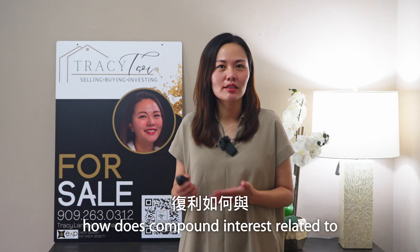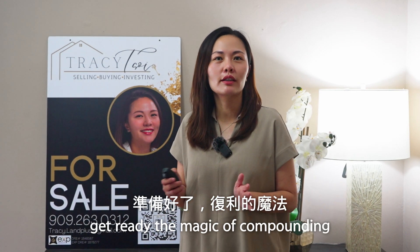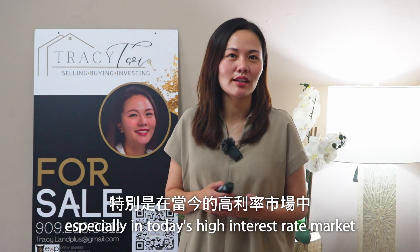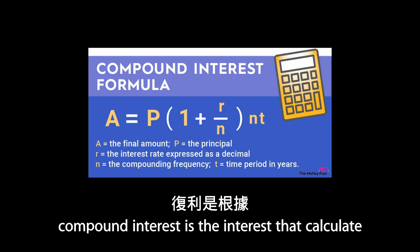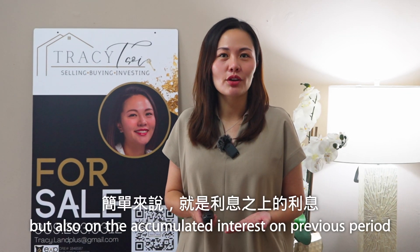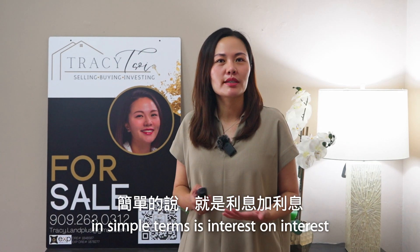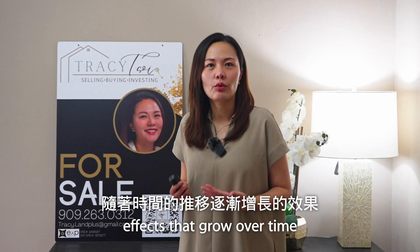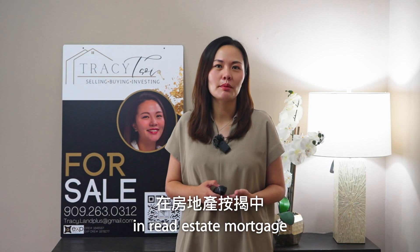You might be wondering, how does compound interest relate to real estate mortgage? Get ready for the magic of compounding and its effect on real estate mortgage loans, especially in today's high interest rate market. Let's start with the basics. Compound interest is the interest calculated not only on the initial amount of money you borrow or invest, but also on the accumulated interest from previous periods. In simple terms, it's interest on interest — it's like a snowball effect that grows over time.